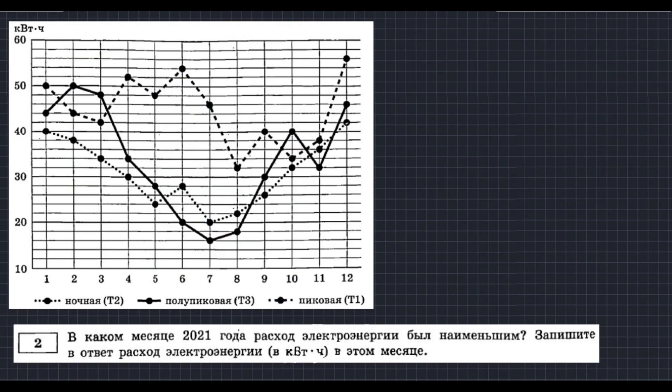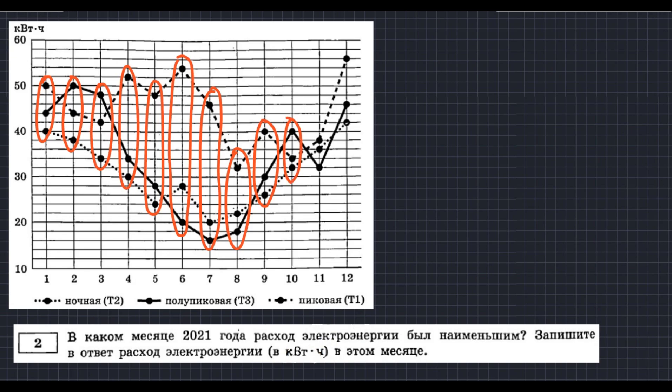Для второго задания нам тоже потребуется только график. Вопрос: в каком месяце 2021 года расход электроэнергии был наименьшим? Запишите расход в этом месяце. Нам необходимо по графику определить месяц с наименьшим расходом и посчитать суммарные киловатт-часы. Месяцы с высоким пиком — например, 12-й — мы исключаем. Кандидаты на минимум — 7-й (июль), 8-й (август) и 9-й (сентябрь).